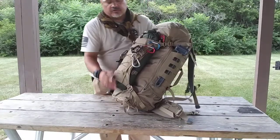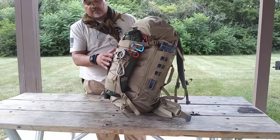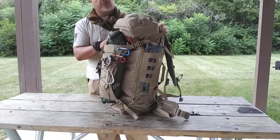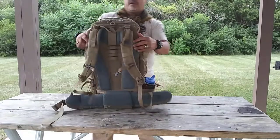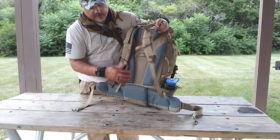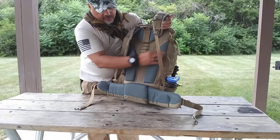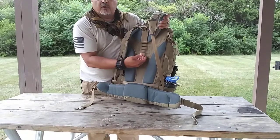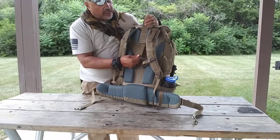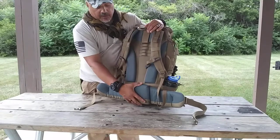Vanquist has managed to merge two different worlds together — the tactical and the camping worlds — into one backpack. They've given this backpack tactical and technical aspects as well as camping features. The shoulder straps and harness system feature very thick padding on the sides, which raises the backpack off your back to allow airflow through the middle. It also allows you, by way of velcro, to unlash and move the shoulder strap up to accommodate your torso size.